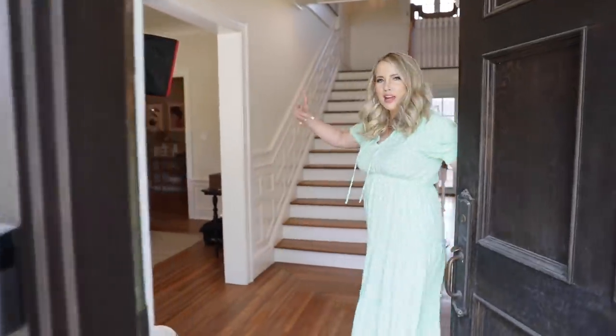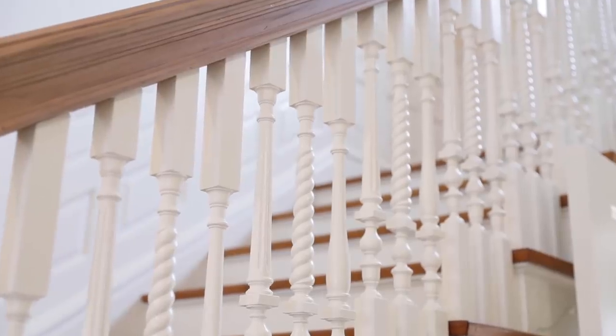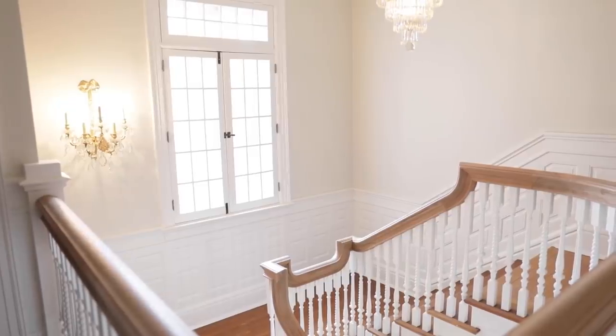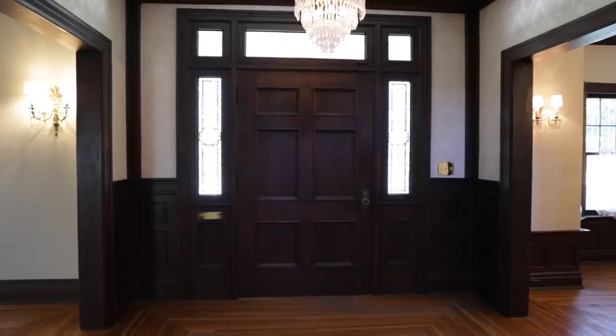Welcome to our brand new entryway! How much better does it look? Isn't it just the most amazing transformation? As you look at the old photos of this space when we first moved in, it was very dark, very cave-like, and just not the vibe we were going for. And wow, what a difference paint can make.